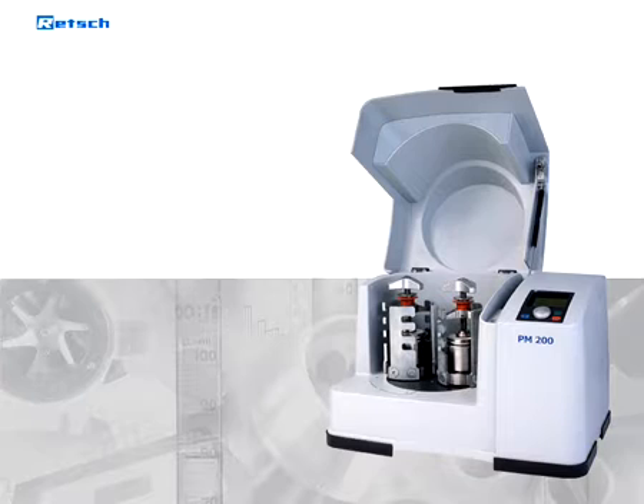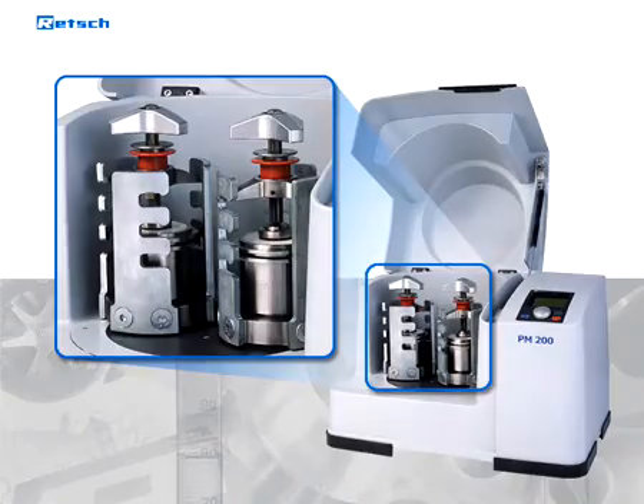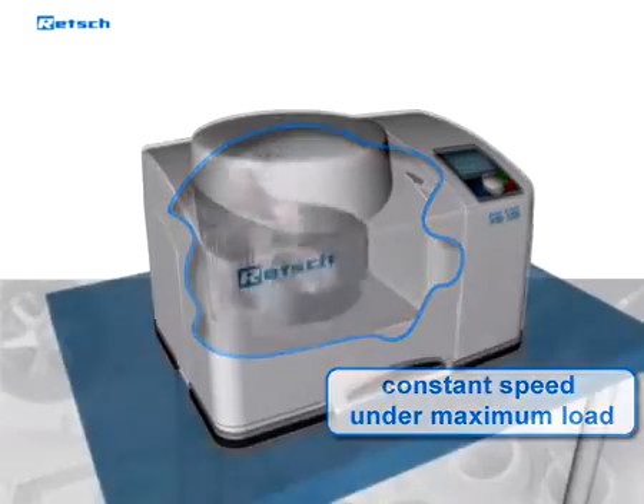The benchtop model PM200 features two grinding stations for grinding jars of up to 125 milliliters. The power of an electronically controlled drive guarantees a constant speed under maximum load.